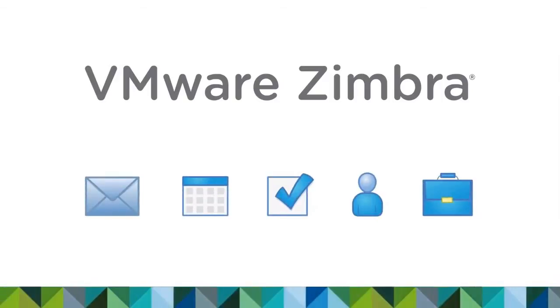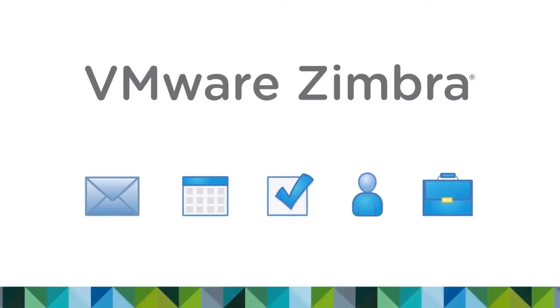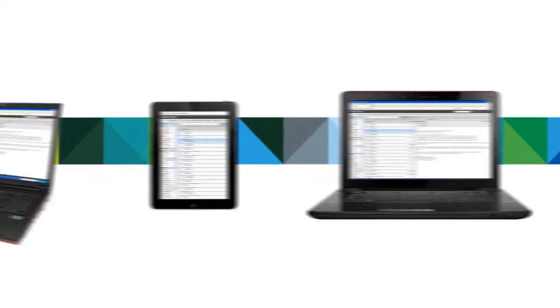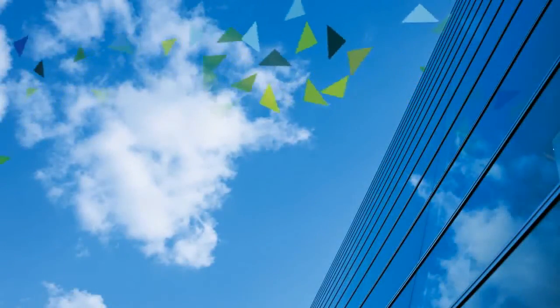VMware Zimbra is a browser-based, enterprise-class, open-source email, calendar, and collaboration platform that is designed for portability across private and public clouds, making it much simpler to manage and more cost-effective to scale. It helps you be more organized and more productive than ever before because your information follows you wherever you go. Think of it as your cloud.